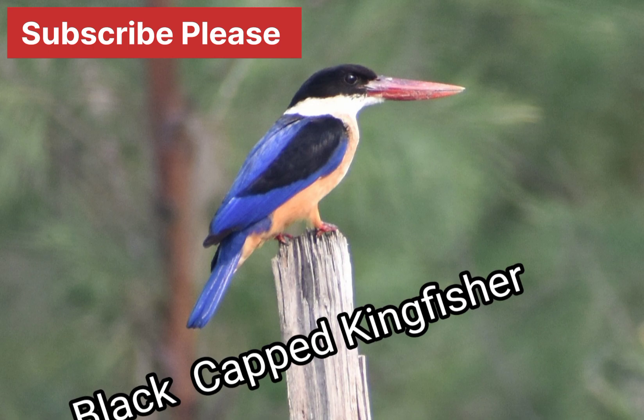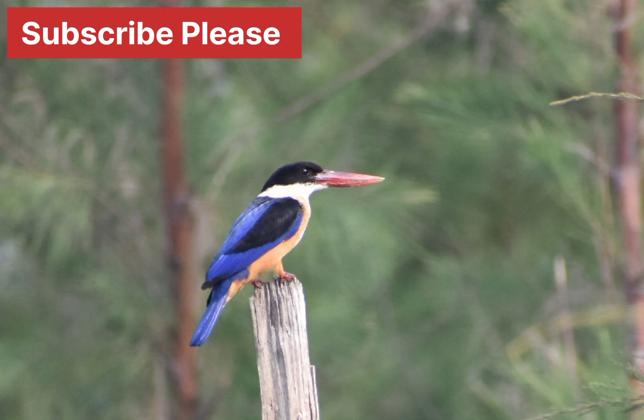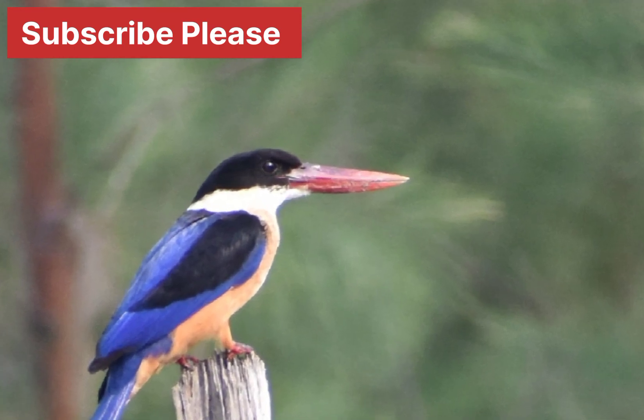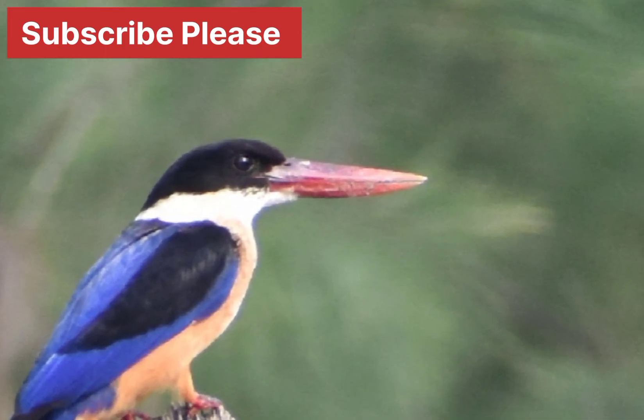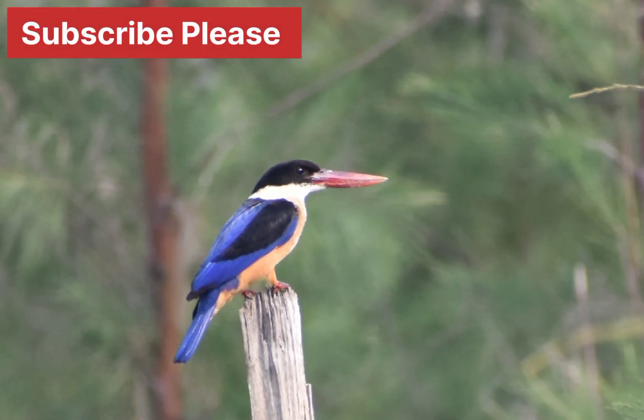This kingfisher is about 11 inches to 1 foot long. The adult has purple-blue wings and back and black head and shoulders, white neck collar and throat, and rufous underparts. The large bill and legs are bright red. In flight, large white patches or mirrors at the base of the primaries are visible on the blue and black wings.